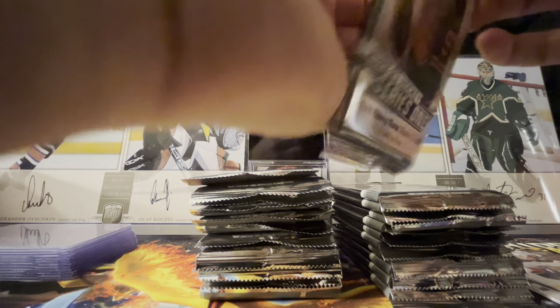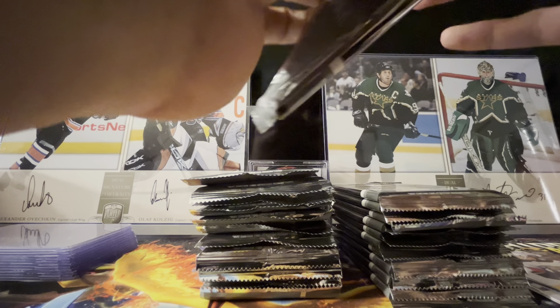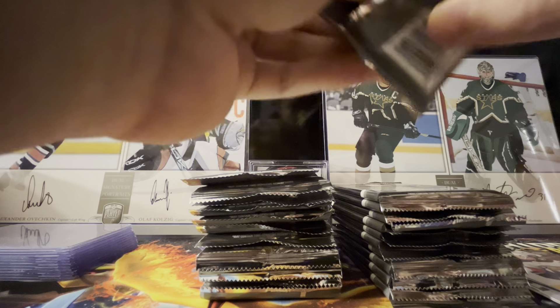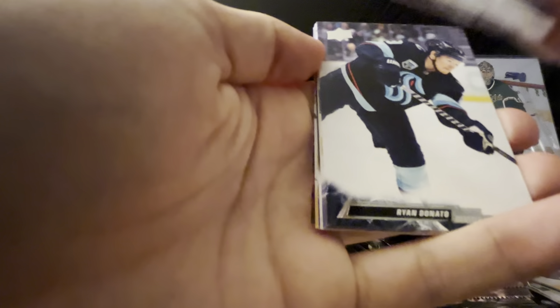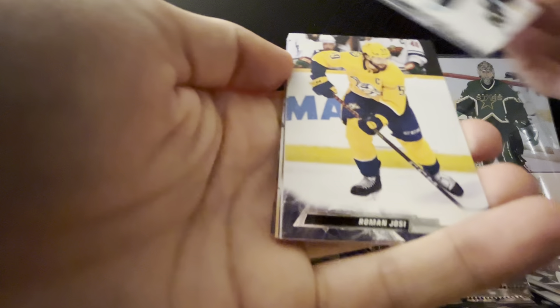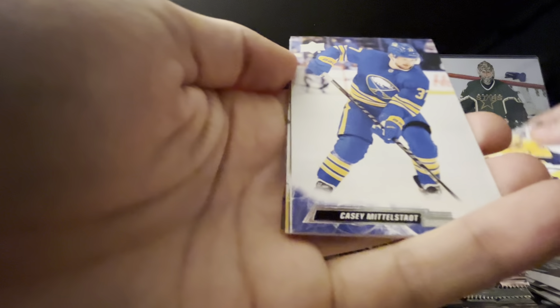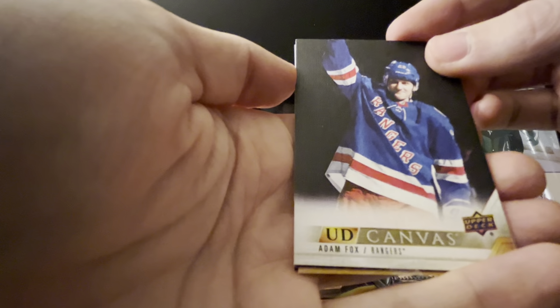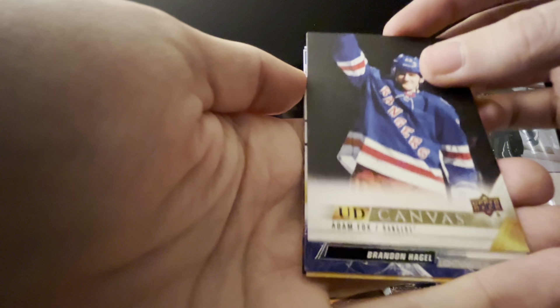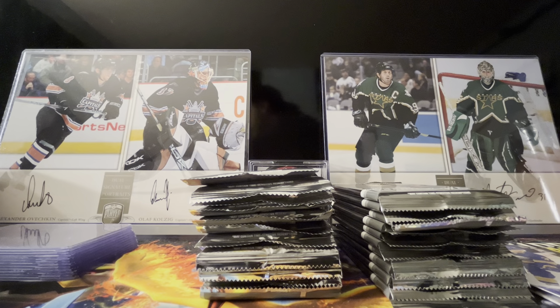Palecek, Sean Couturier, and John Carlson — so one Capital so far. I don't think there are any Capitals Young Guns in this if I remember correctly. Should we have had LaPierre last year? Here's the Melka — the winning goalie against us the other night. Ryan Donato, got some more cracking cards in the Series.